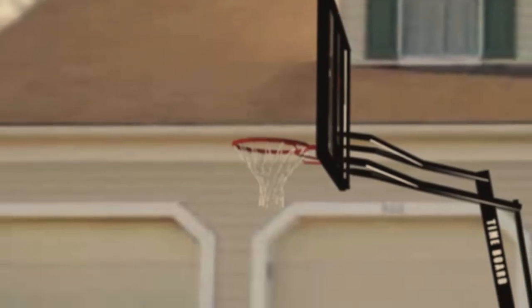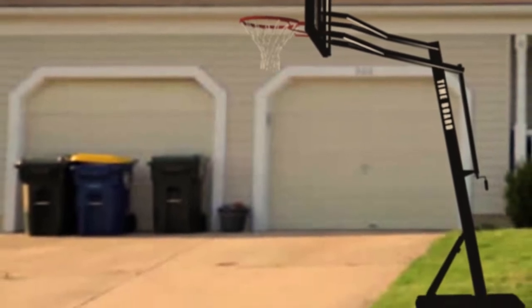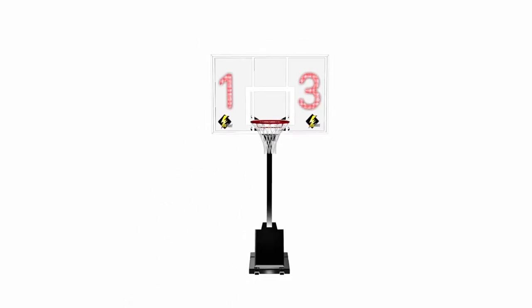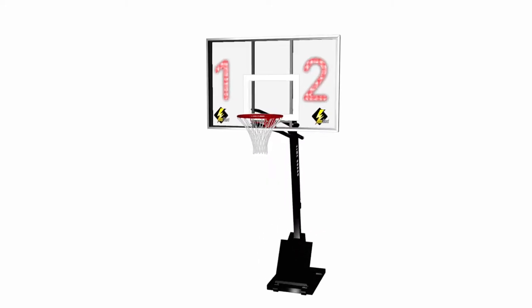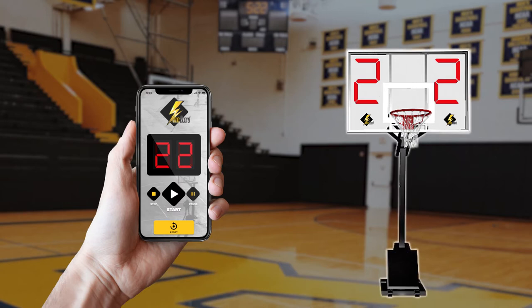TimeBoard is the first portable regulation-sized backboard with a built-in LED shot clock within the glass. The backboard provides maximum ball response and has a built-in large 24-second shot clock that can be controlled with the exclusive TimeBoard app, supported on all smartwatches, iOS, and Android devices.